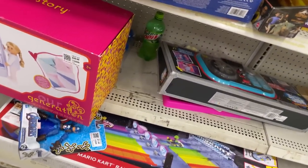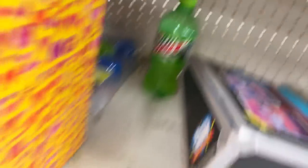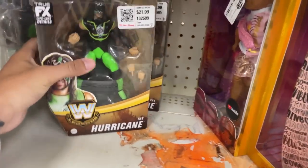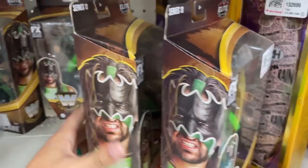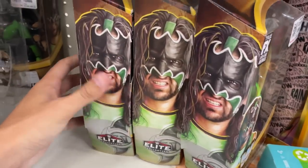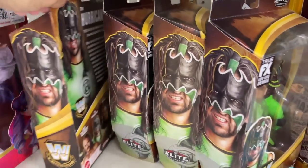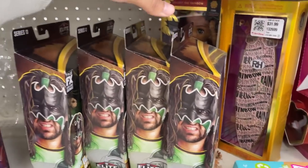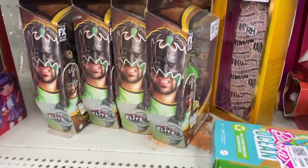I'm actually voicing over this part — we found a bunch of Hurricanes stacked up, which is pretty insane. The music was entirely too loud so I jumped over it to avoid a copyright claim. We found all these Hurricanes right here, absolutely insane. I was just thinking two days ago that I needed a lot of this Hurricane figure, so there you go.